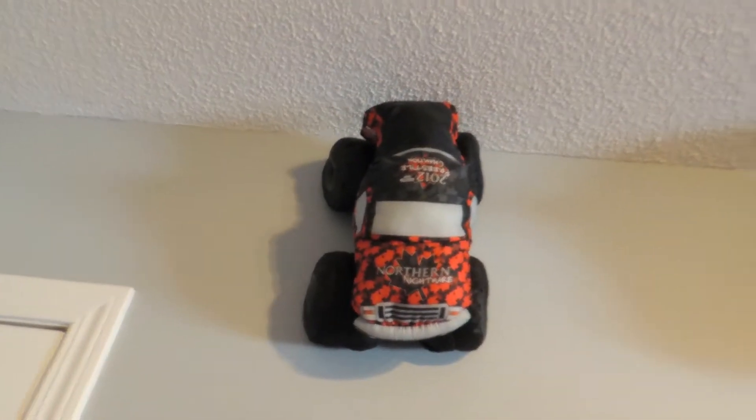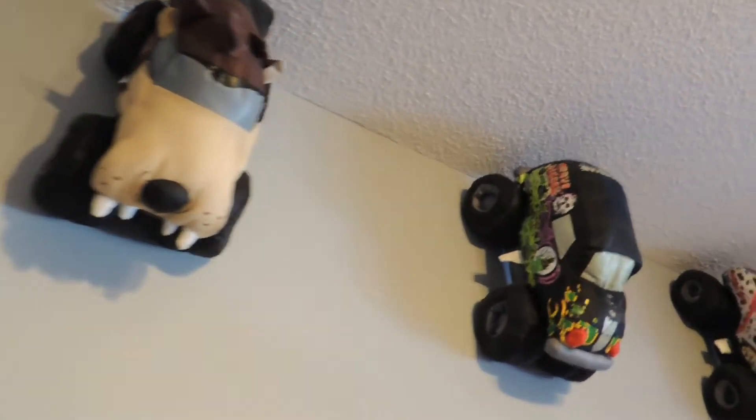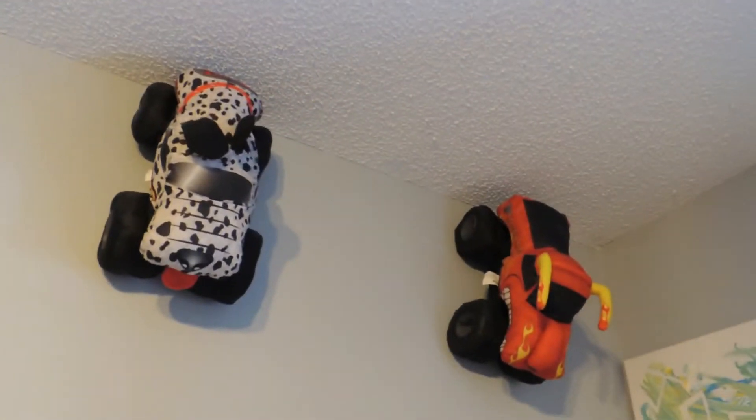They used to be obsessed with the Planes movie so I bought it a while ago. Up here on the wall I painted this. These are their monster trucks from Monster Jam — they're all plush. This is the first wall and this is what it looks like.